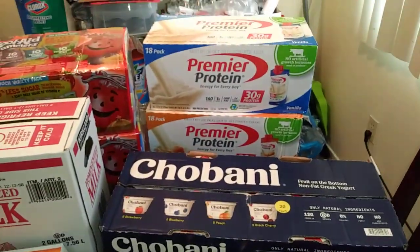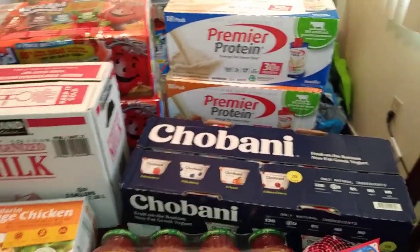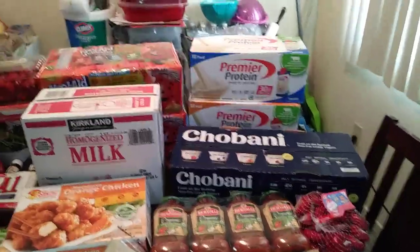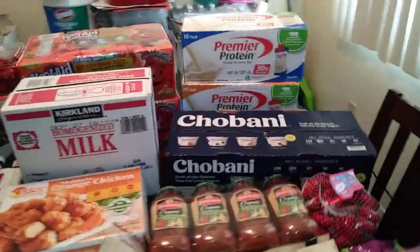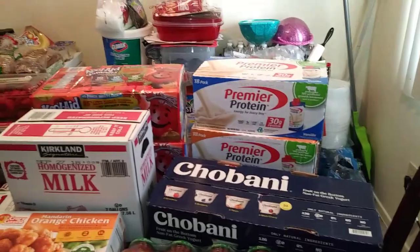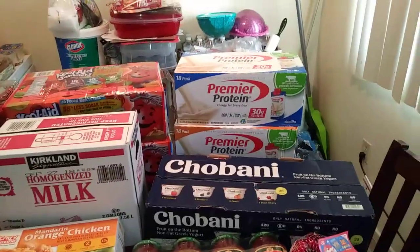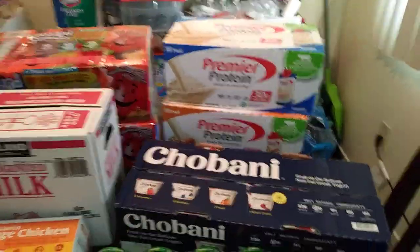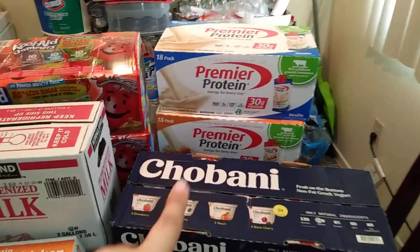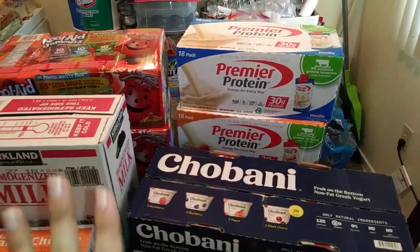These are the Premier Protein shakes — this is caramel. Sorry, there's going to be background noise — I have my three-year-old and I'm watching my niece. That's mom life, so I shouldn't be sorry about it. So this is the Premier Protein shakes — I have caramel and vanilla. They're on sale right now, $5 off at my Costco. My husband and I use the caramel one as a coffee creamer, and the vanilla one just on its own.